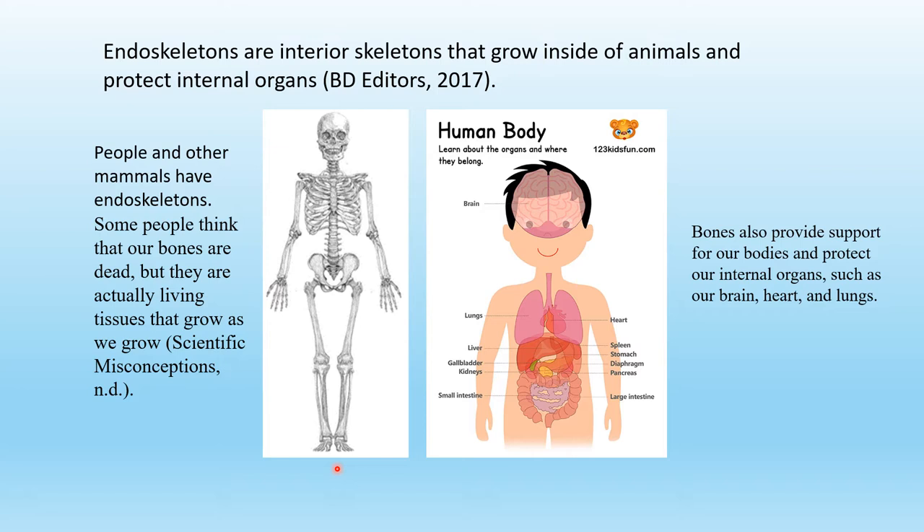Some people think that our bones are dead, but they are actually living tissues that grow as we grow. Bones also provide support for our bodies and protect our internal organs such as our brains, our heart, and our lungs.